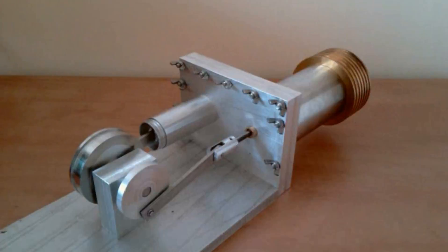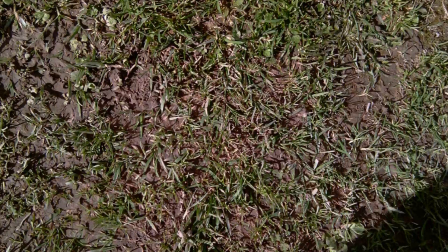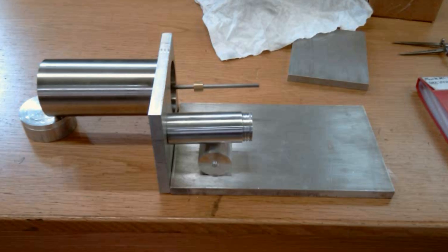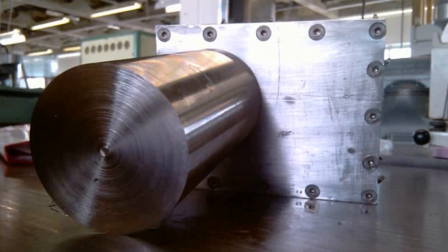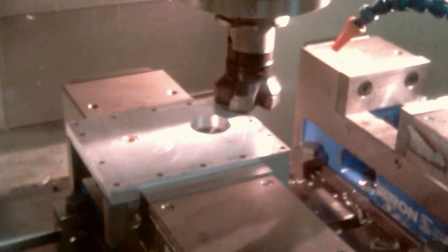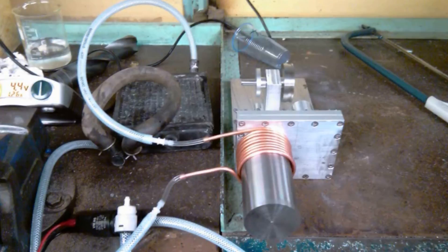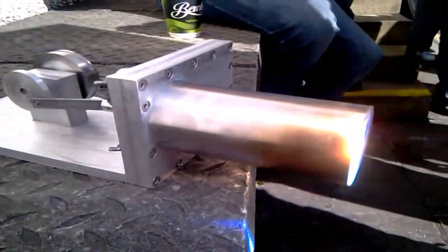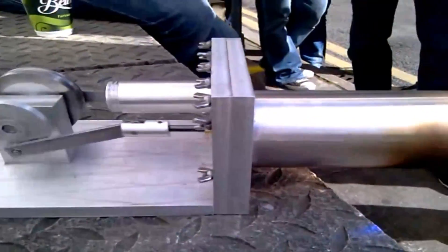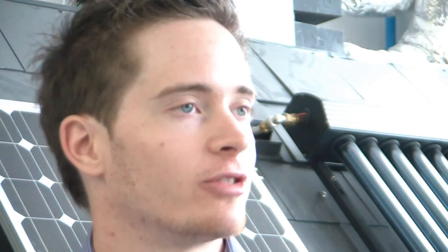My final year project, having chosen the energy stream, was to design, manufacture and test a solar heat engine generator. The project required me to design a theoretical engine, mapping its performance mathematically while applying real world losses. I then had to manufacture the engine using original and existing designs using GMIT's facilities, and then test the engine's performance to compare it with the theoretical model. The engine I chose was the Stirling engine for its high achievable efficiencies — it had a mechanical output of 40 watts with an efficiency of 11%, all from our Irish sun.